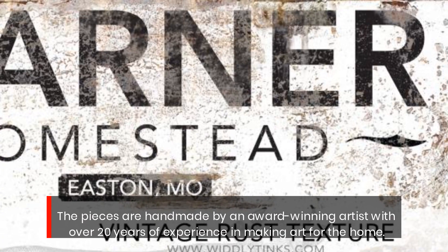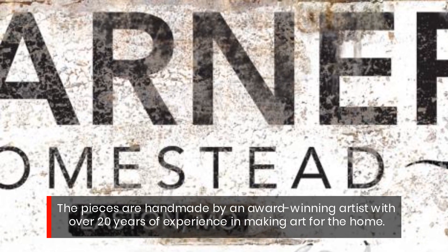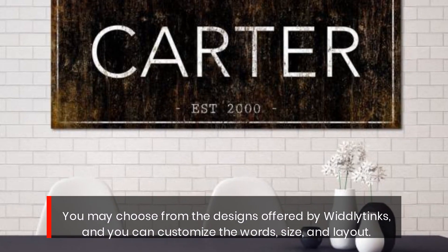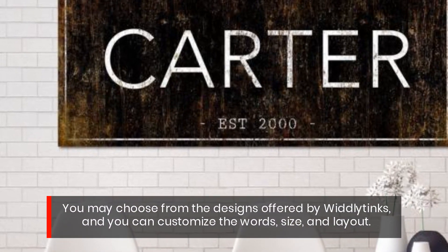The pieces are handmade by an award-winning artist with over 20 years of experience in making art for the home. You may choose from the designs offered by Wittly Dinks, and you can customize the words, size, and layout.